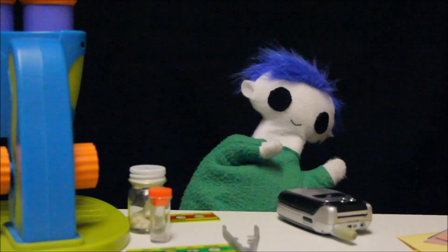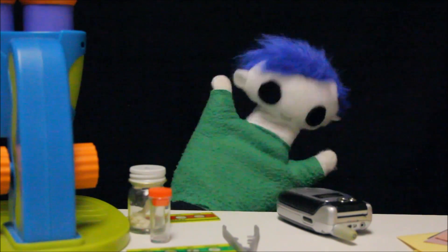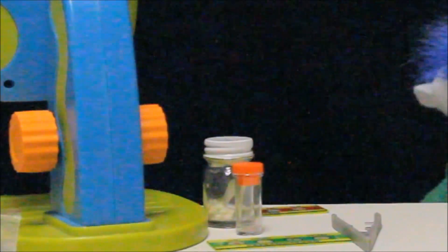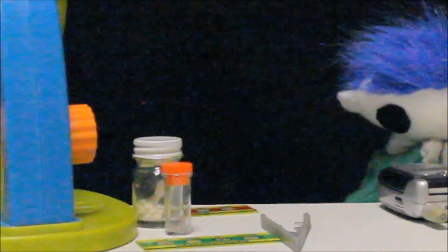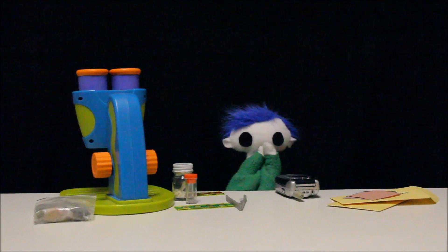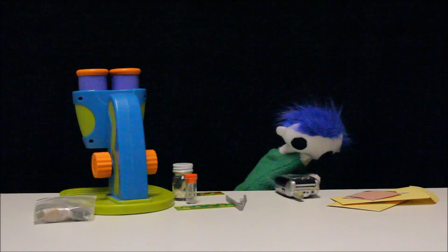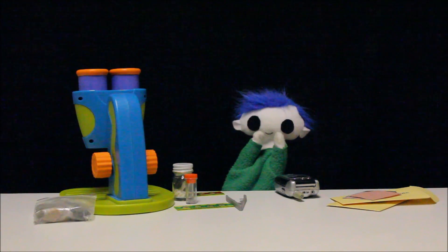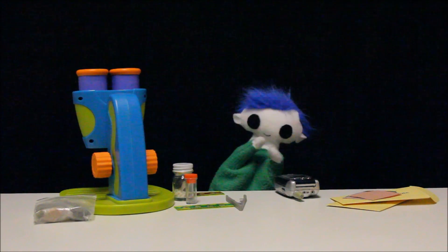Hi Odie! Did you invite Marvin to play with you? What is it Odie? You want to know how cell phones work? Let's find out!